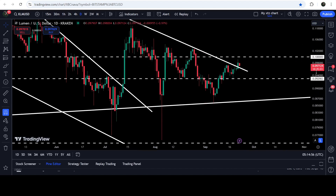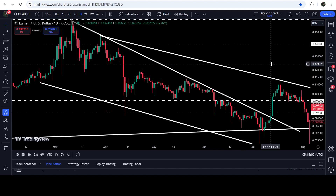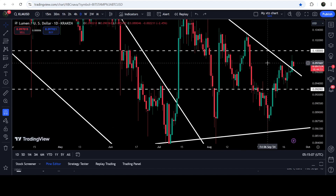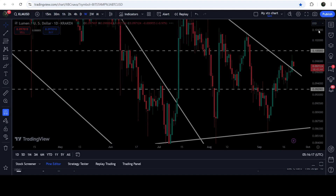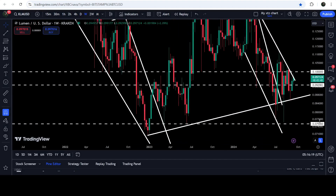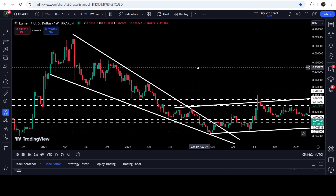Finally we have broken out this resistance. Now it is possible that we may retest the previous downtrend resistance as a support before the next move to the upside. In today's video we will analyze this move, and I would also like to show you a very massive breakout that has happened on the seven day time frame chart from a big long-term falling wedge pattern.